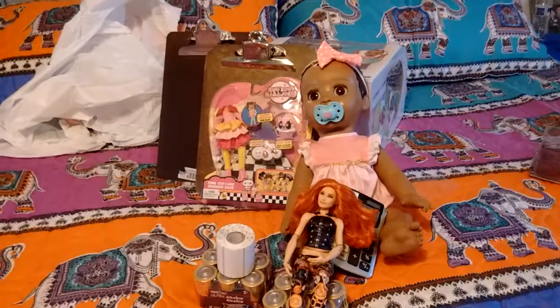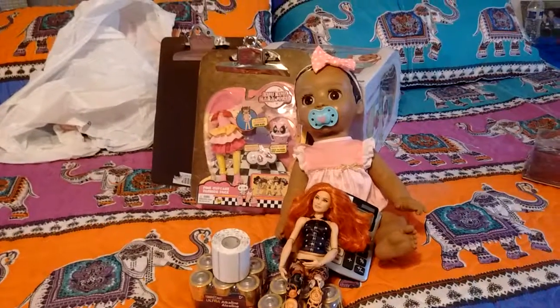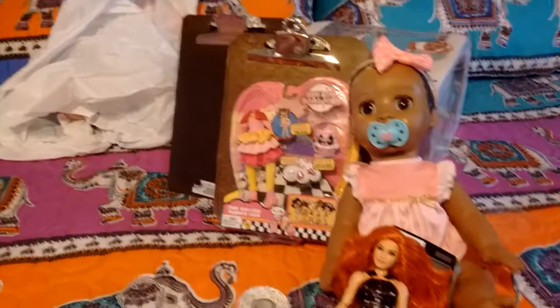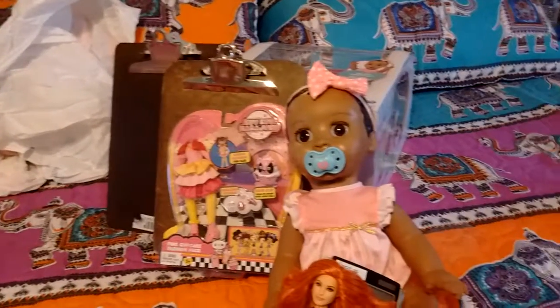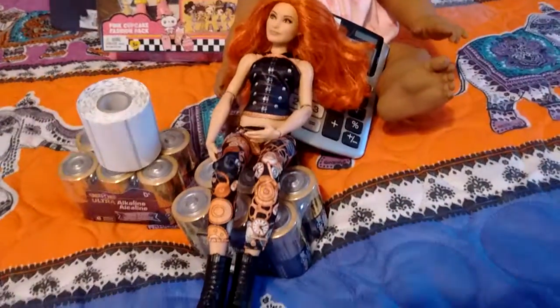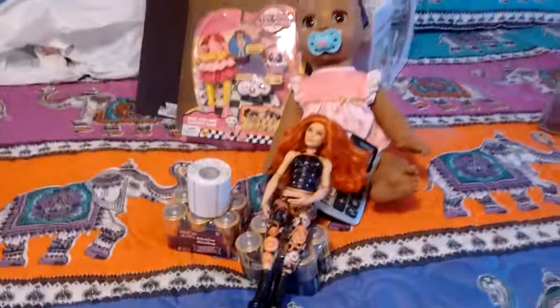Thanks for watching our last Toys R Us haul. It's very sad that they're closing. I hope you enjoyed this video, and make sure to go to Toys R Us tomorrow for the last day!